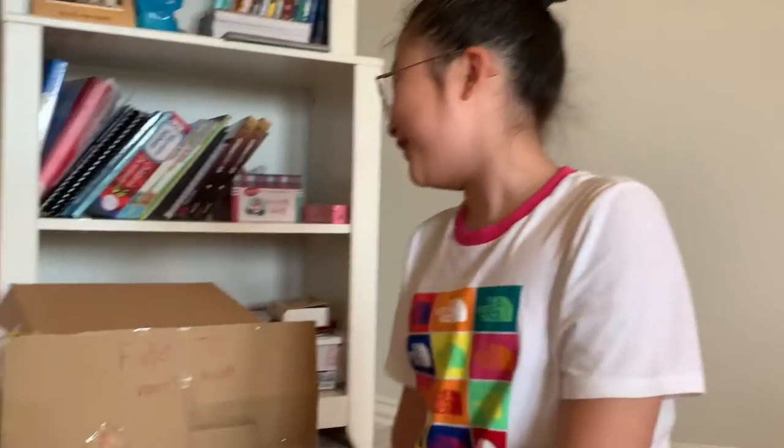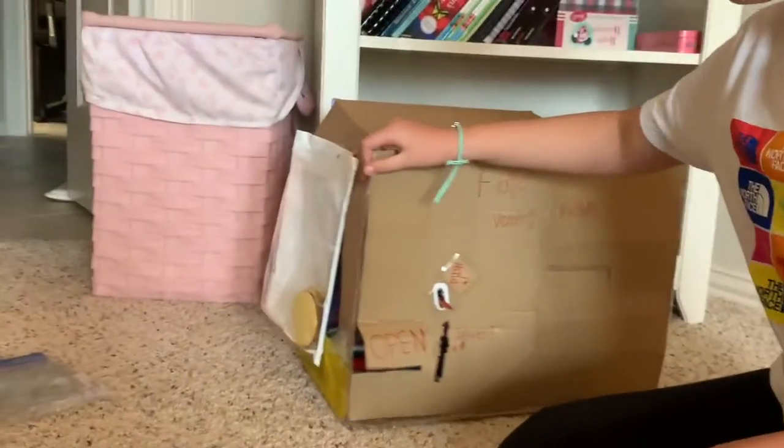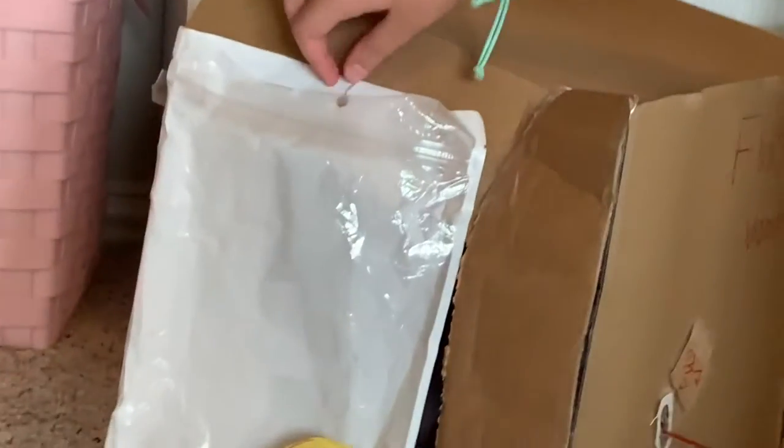Hello everybody! Today my friend and I — who is screen recording right here — made a fidget toy vending machine, and today in this video we are going to test it out. First we get the coins from here.